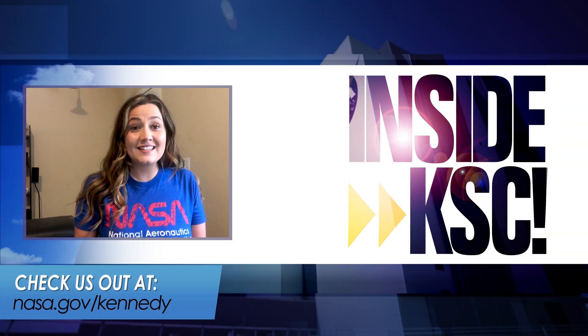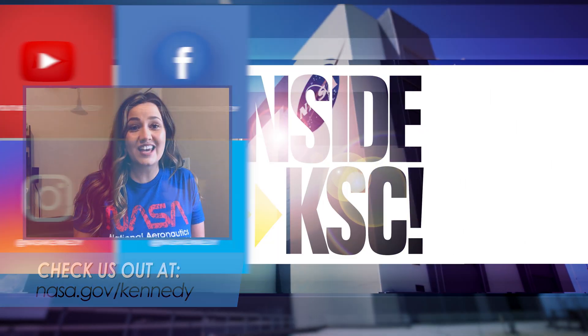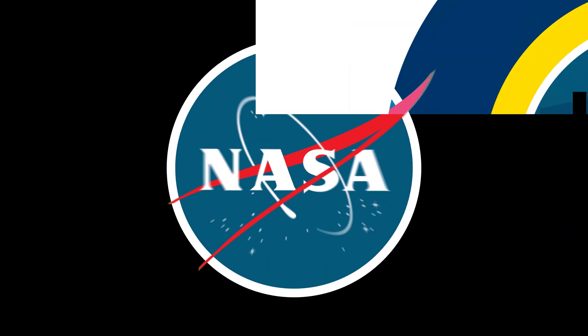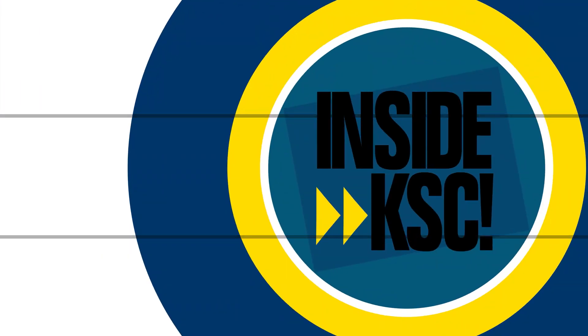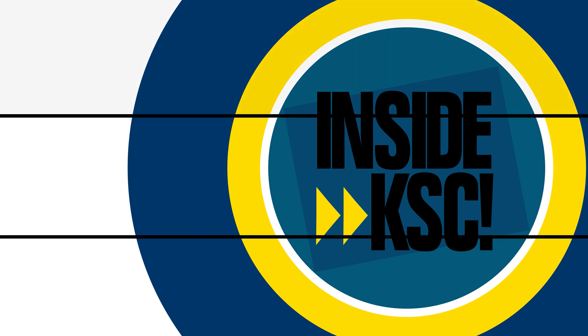For more Inside KSC, check us out on social media at nasa.gov/Kennedy. We'll see you next time.